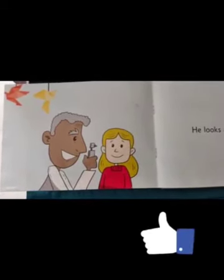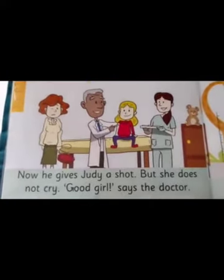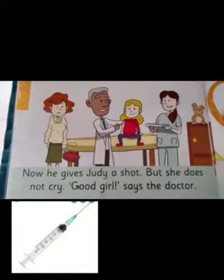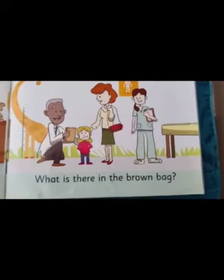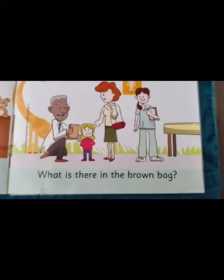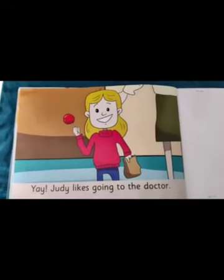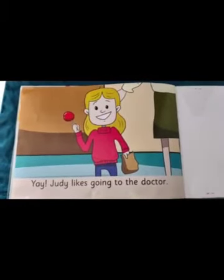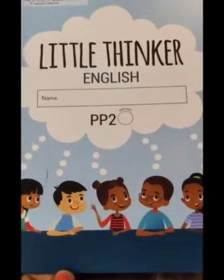Why do you think the doctor checked Judy's eyes and ears? Yes, to check if everything is all right and she is able to see and hear. The doctor gives Judy a shot — do you know what 'shot' means? Yes, it means injection. Children, can you tell me what is there in the brown bag? I'm sure you all have read the story and you know that — yes, there's a candy.